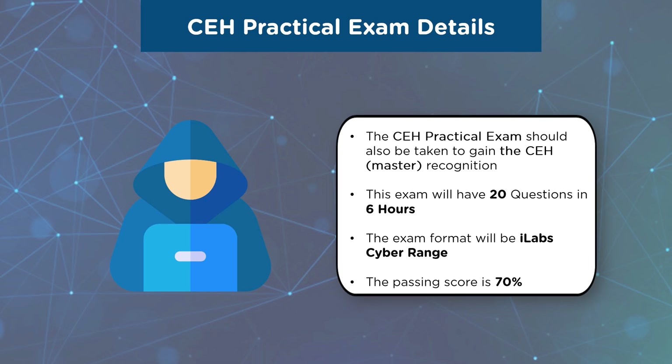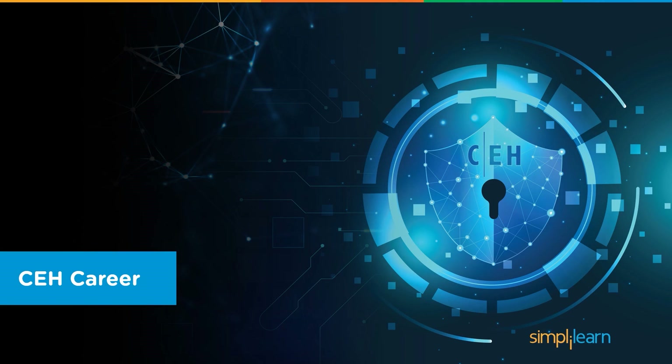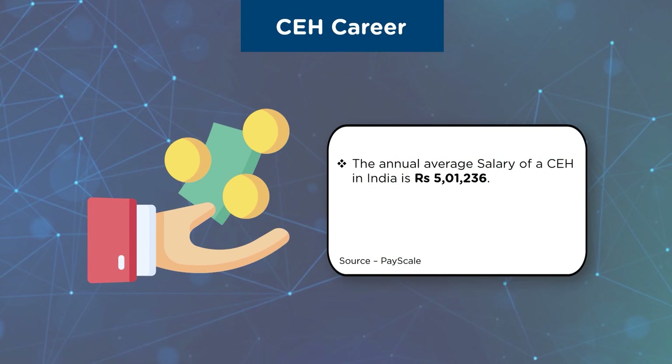Now let us have a look at the career prospects for a professional with this certification. Having the CEH certification guarantees that you have an insight into the hacking world, and companies want to hire professionals who can think like a hacker and safeguard their networks and systems. A candidate with a CEH certification can apply for various cybersecurity job roles such as penetration tester, security engineer, and information security analyst. According to PayScale, the annual average salary of a CEH professional in India is ₹5 lakhs per annum, while in the United States, a professional holding the CEH certification earns nearly $93,000 on average annually.